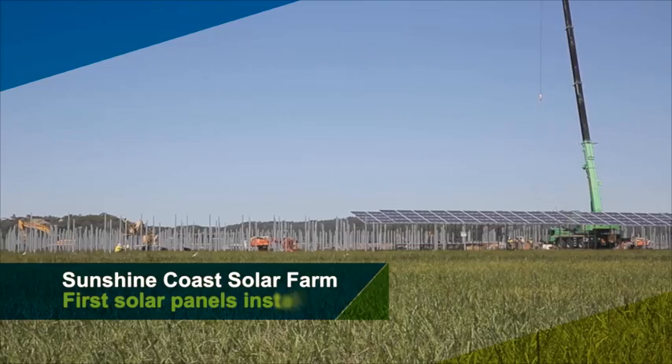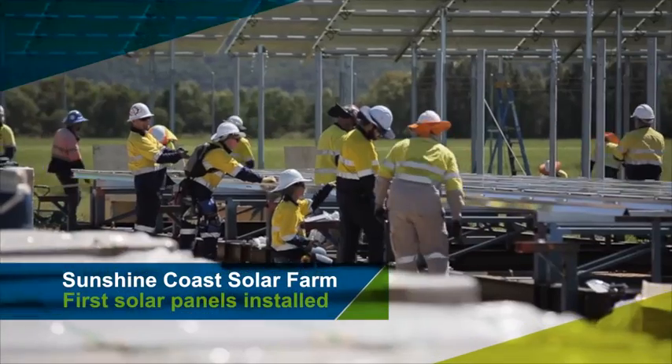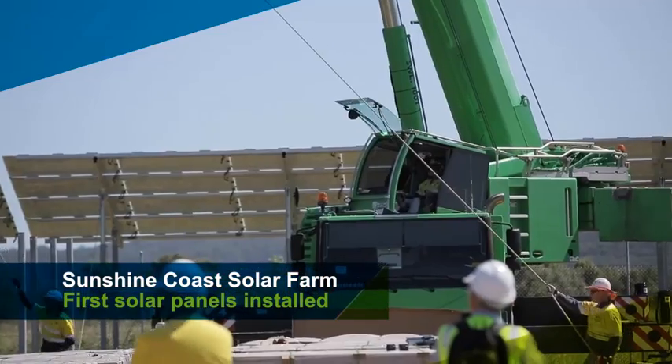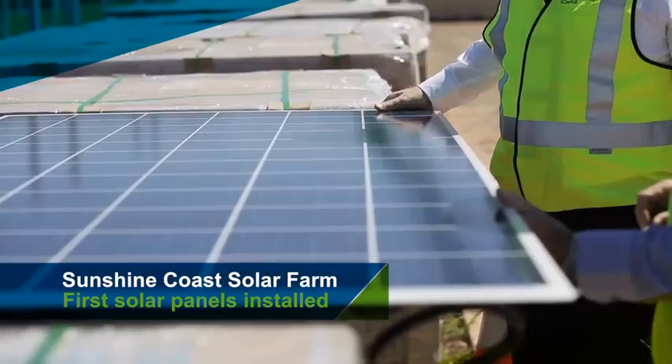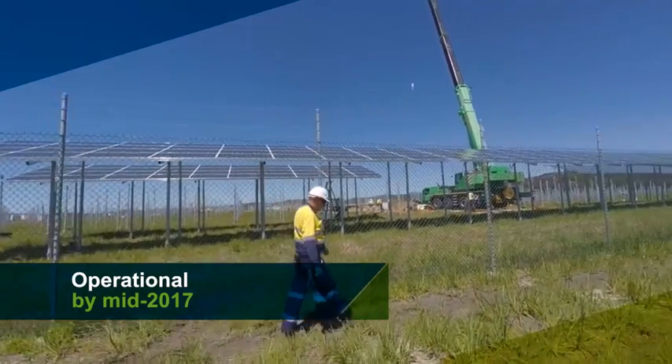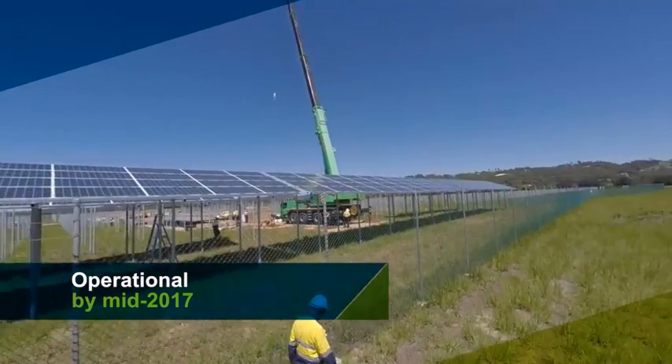The first of 57,000 solar panels has been installed at the Sunshine Coast Solar Farm. Two teams using 100-ton cranes will install about 25 tables per day. Each measures 20 metres by 4 metres and contains 40 solar panels. The solar farm is due to be operational by mid-2017.